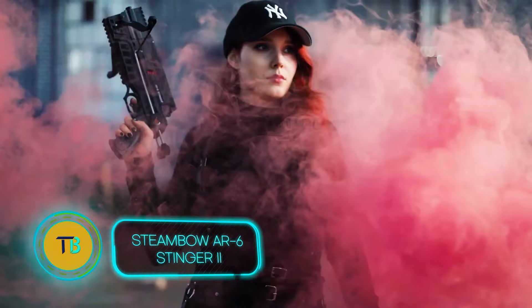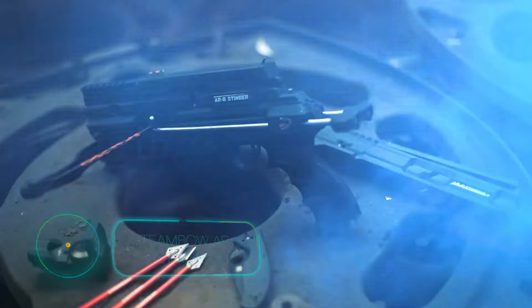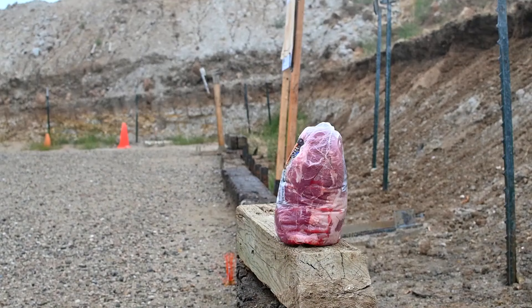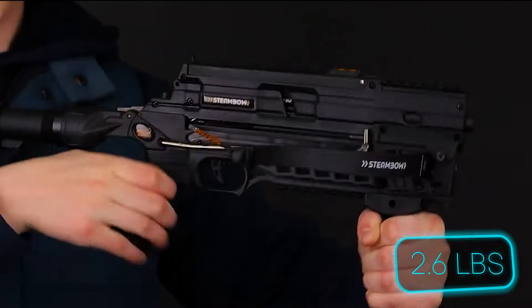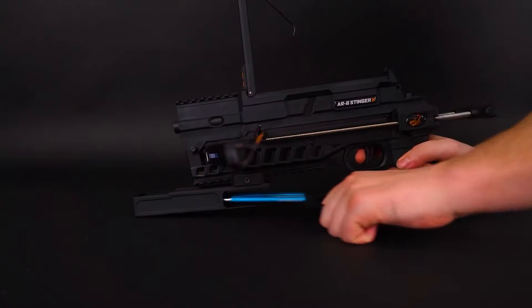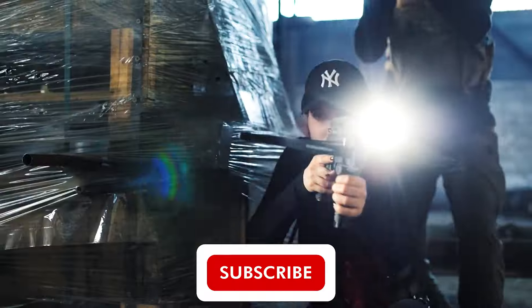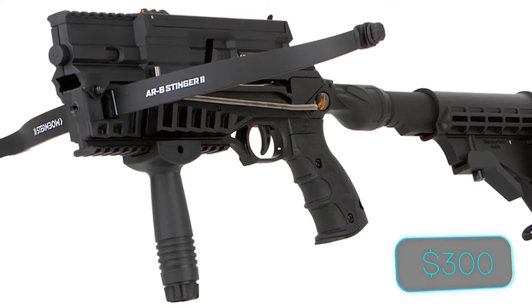Imagine taking the precision of archery and amplifying it with cutting-edge technology. That's the Steambow R6 Stinger 2, a revolution in the world of crossbows. This compact powerhouse weighs a mere 1.2 kilograms, yet boasts the title of fastest multi-shot crossbow, zipping through a six-arrow magazine in a rapid 20 seconds. From backyard target practice to hunting expeditions, its versatile arrow compatibility delivers success. The Steambow R6 Stinger 2 is available for around $300.